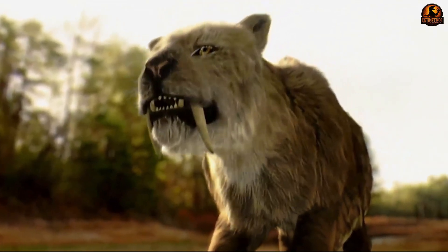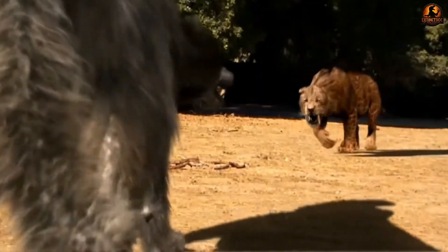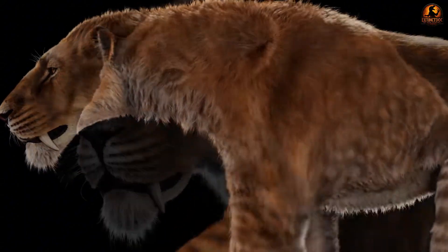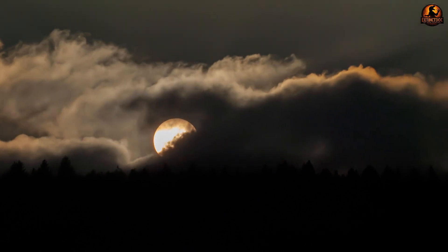A perfectly preserved kitten, frozen for over 35,000 years in the permafrost, revealed secrets that bones alone could never tell us. This wasn't just another fossil discovery — this was a complete window into the past. For decades, paleontologists had pieced together the story of saber-toothed cats from scattered bone fragments.